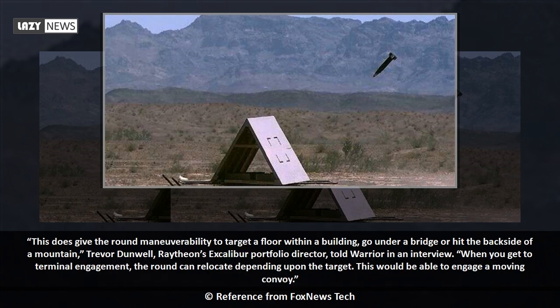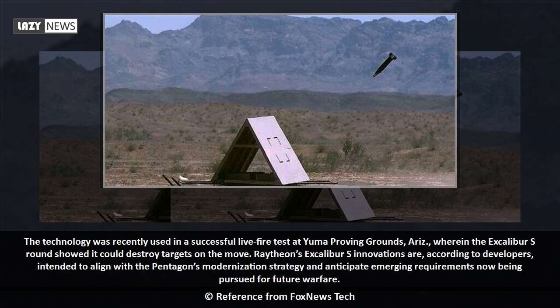enables it to make otherwise impossible adjustments in flight. This gives the round maneuverability to target a floor within a building, go under a bridge, or hit the backside of a mountain, Trevor Dunwell, Raytheon's Excalibur portfolio director, told Warrior in an interview. When you get to terminal engagement, the round can relocate depending upon the target. This would be able to engage a moving convoy.